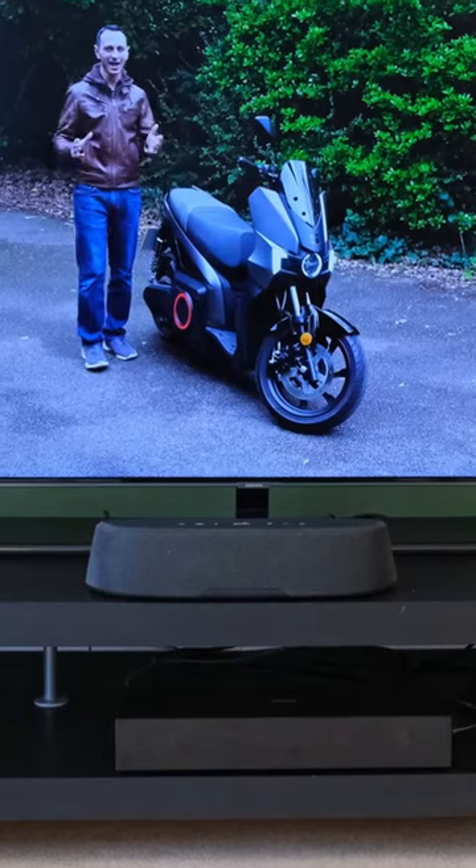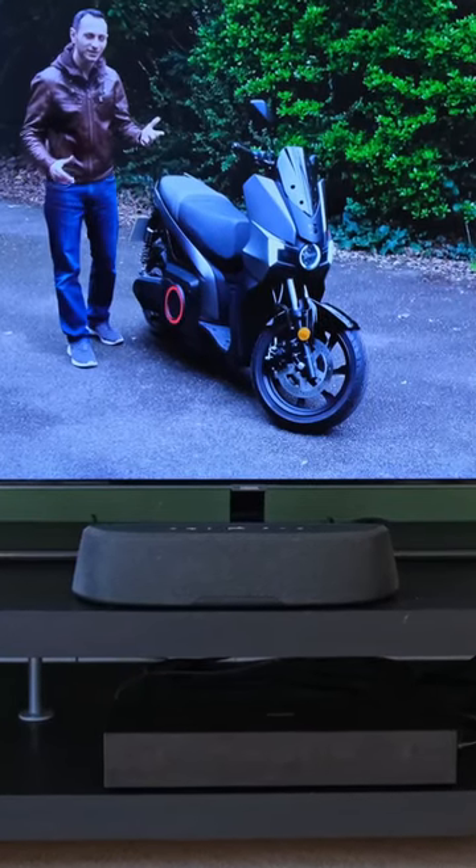This is the smallest soundbar I've ever reviewed. It's called the Polk Magnify Mini-AX and it supports Dolby Atmos and DTS-X.